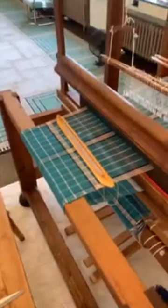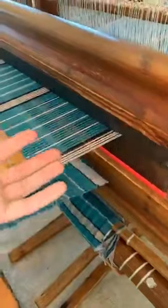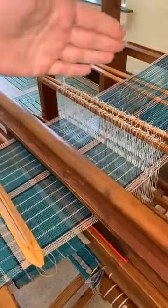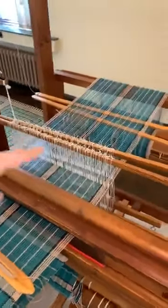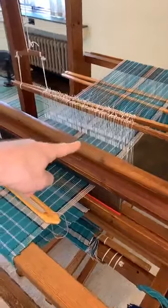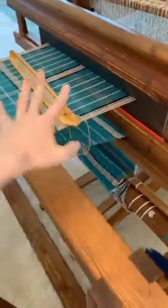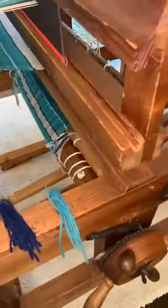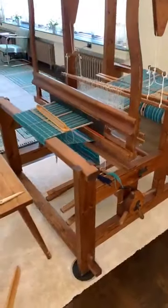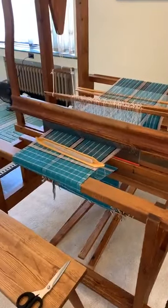Next we have the beater bar, and within the beater bar is the reed — a sort of comb that holds all the warp threads in place. What you want is for the warp to run continuously without tangles: from the warp bar at the bottom, over the back, through the lease sticks, through the eye of the heddles in the harness, and into the beater through the dents of the reed. Then you actually do the weaving, and it all ends up wound on the cloth beam. Tension is what makes a clear, even, beautiful weaving.